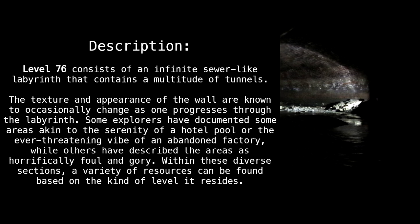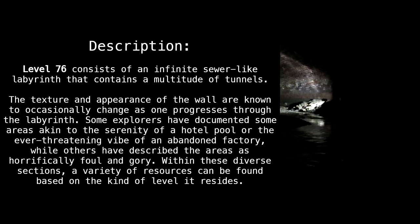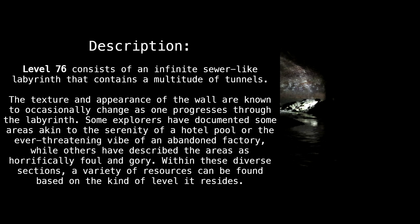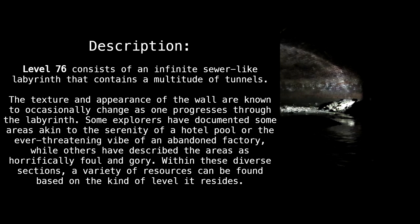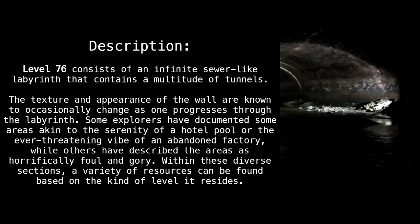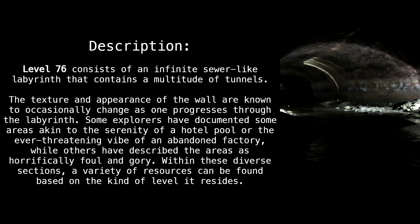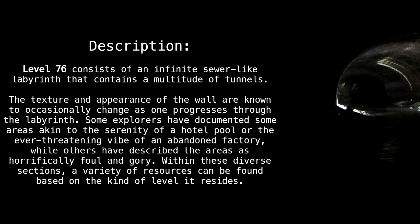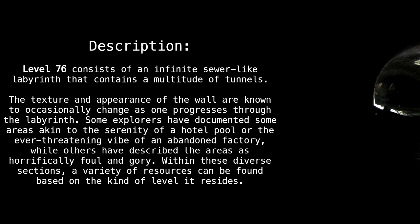The texture and appearance of the walls are known to occasionally change as one progresses through the labyrinth. Some explorers have documented areas akin to the serenity of a hotel pool or the ever-threatening vibe of an abandoned factory, while others have described these areas as horrifically foul and gory. Within these diverse sections, a variety of resources can be found based on the kind of level it resides in.